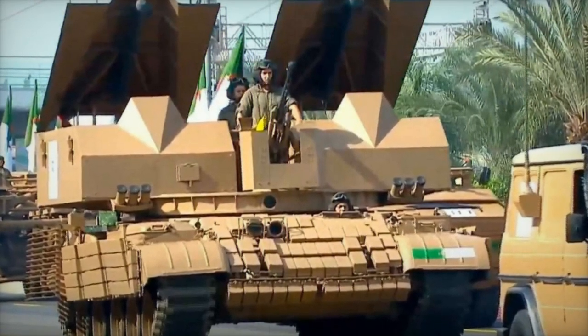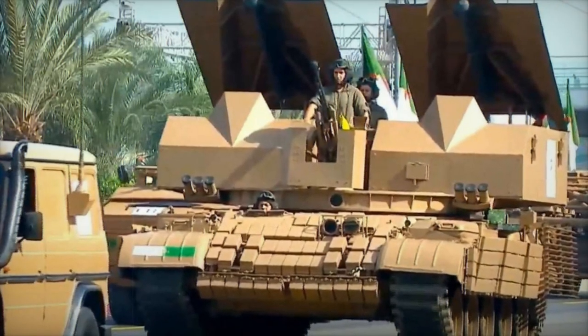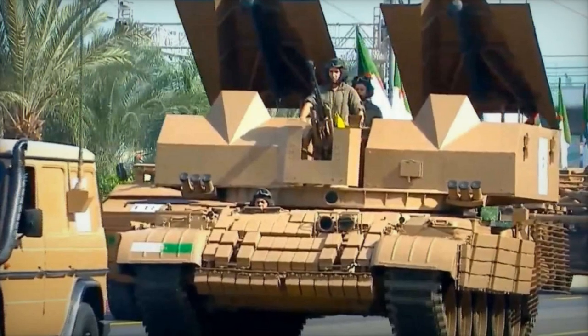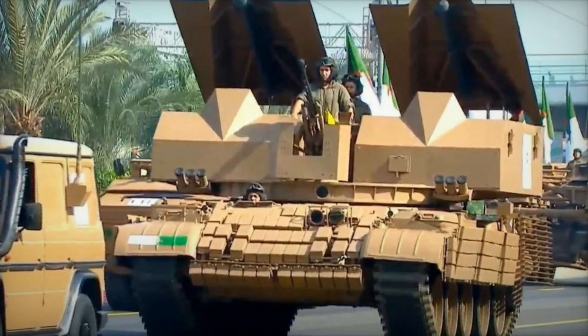The presence of this advanced vehicle at the parade underscores Algeria's advancements in defense technology and its determination to cultivate a self-reliant, well-equipped military force capable of addressing evolving security challenges in the region.